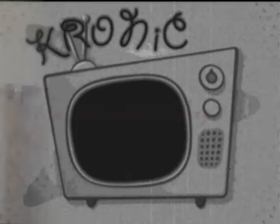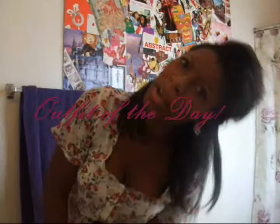K-ronic! This is K-ronic, and I'm coming to you with an outfit of the day. So, let's start off with Jory.